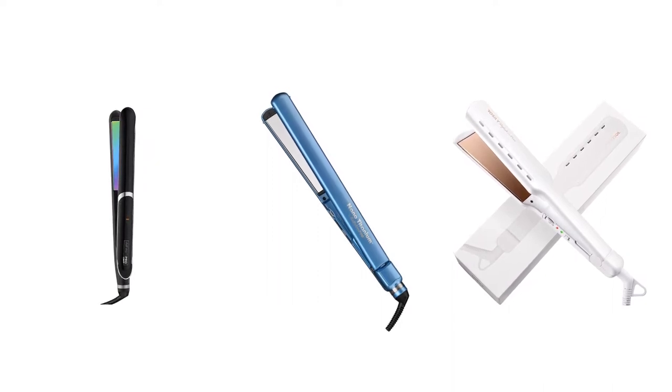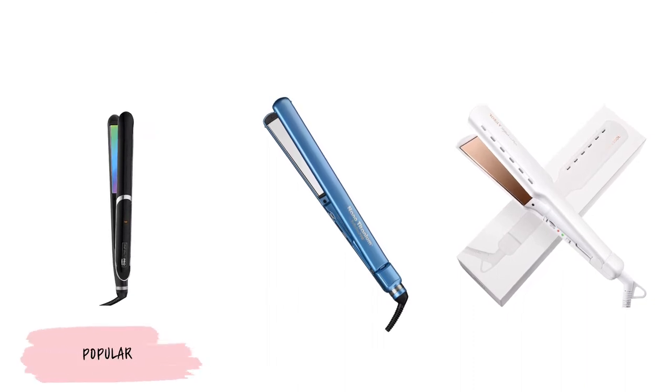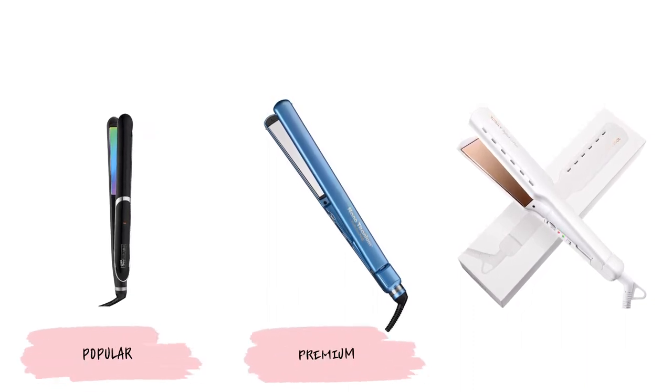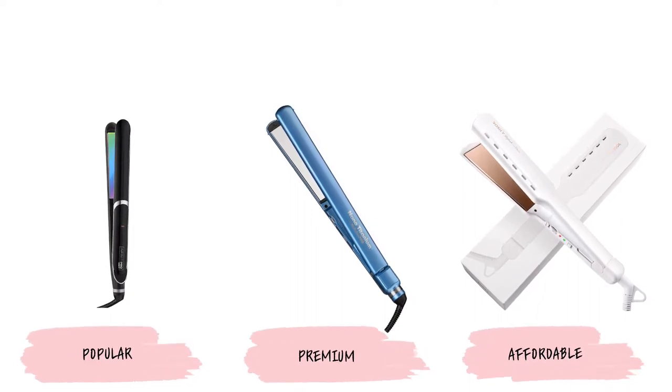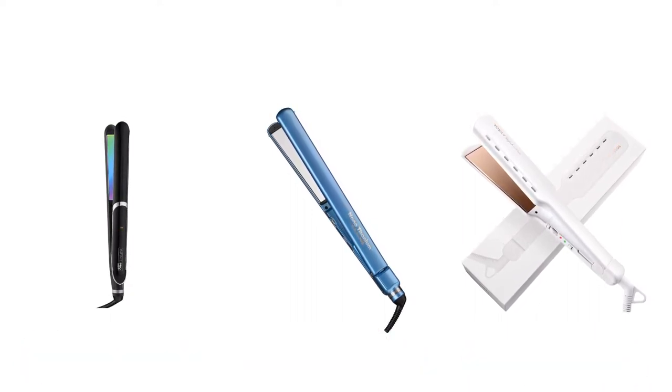Of the five titanium flat irons on this list, Infiniti Pro is the most popular. The Babyliss Pro is the premium option, and the Rosalie is the most affordable. Here are the reasons why people love these titanium flat irons, and why you will love them too.